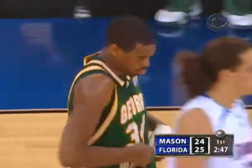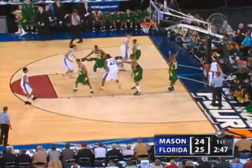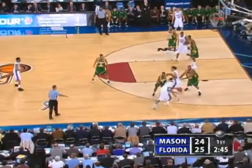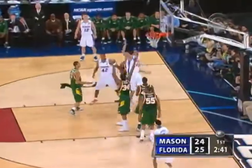Florida had a stretch already in this half — four and a half minutes without a field goal, and now they've got another one going over three minutes long without a basket. They've kind of gotten away from going to that high-low with Noah and Horford. I think that's where they can really be effective — they got into the jump-shooting business here.